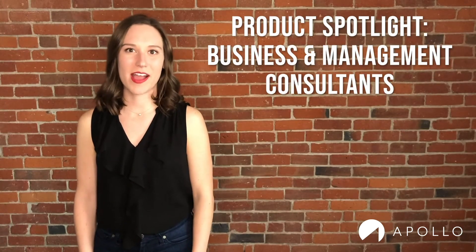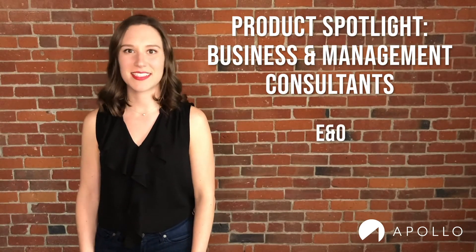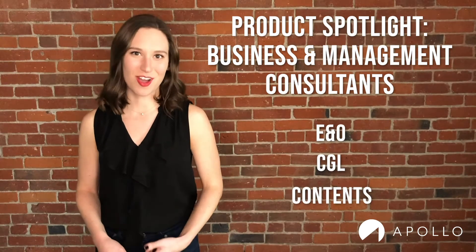Hello, I'm Marla Lyons, and today we're going to do a product spotlight on business and management consultants, a package product that has E&O, CGL, and content.